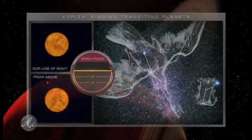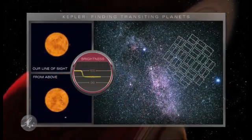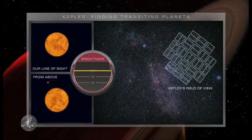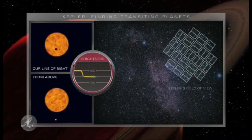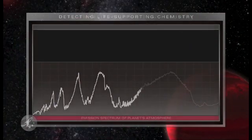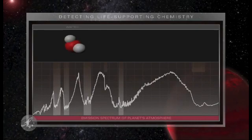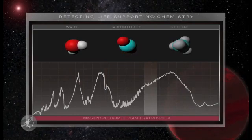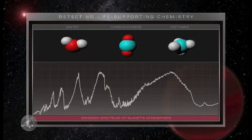Beginning in 2009, NASA's Kepler mission will begin to discover planets by the thousands, watching stars dim by tiny amounts as unseen planets pass in front of them. Webb will investigate many of these planets. Scientists will be able to detect life-supporting chemistry and examine temperatures of planetary atmospheres and surfaces. We will better understand whether habitable conditions exist beyond Earth.